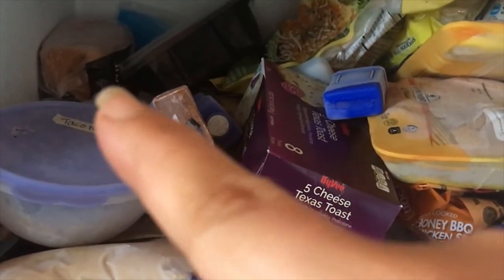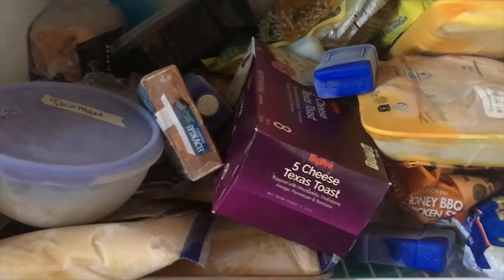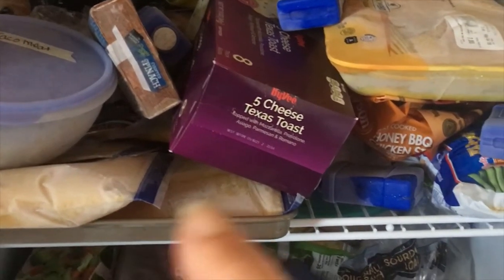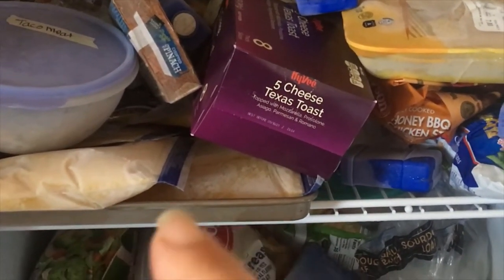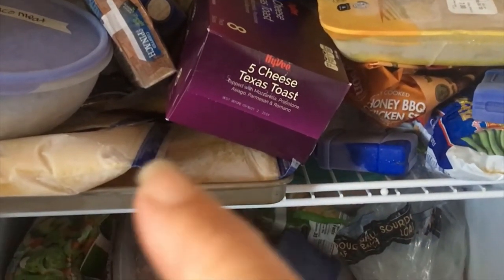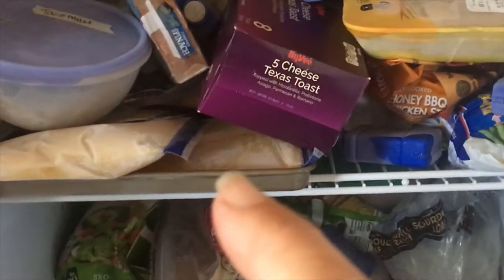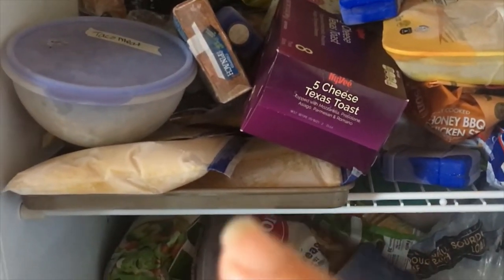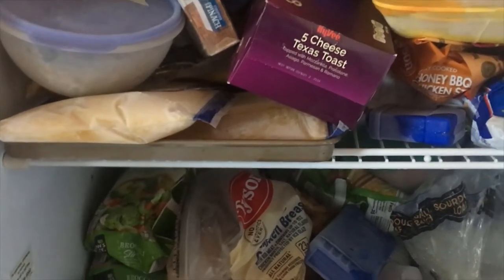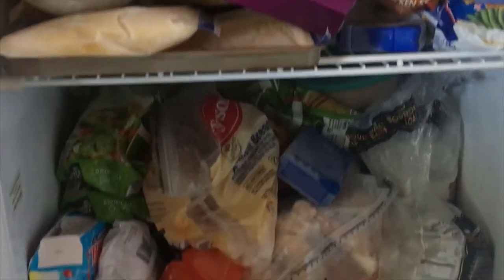Back there I've got some brioche bread. These bags right here are frozen pumpkin — in the fall after we're done with our pumpkins, I cook them down and puree them and put that in the dogs' food. They absolutely love it. Pumpkin is great for dogs, so it's kind of just a little treat we give them.